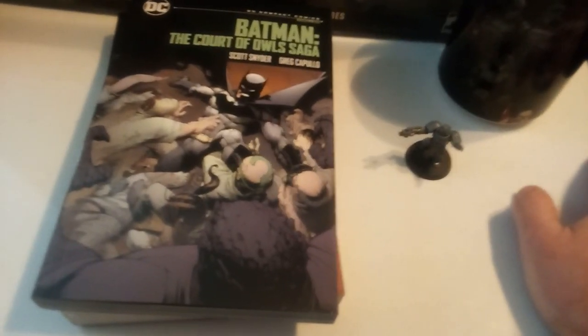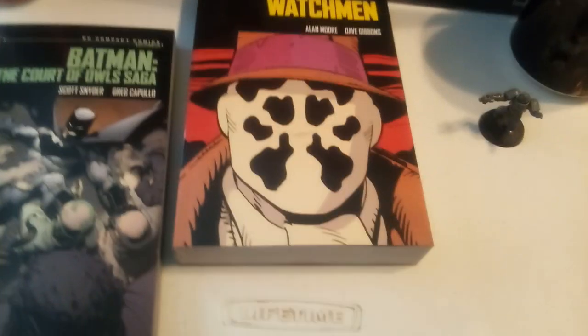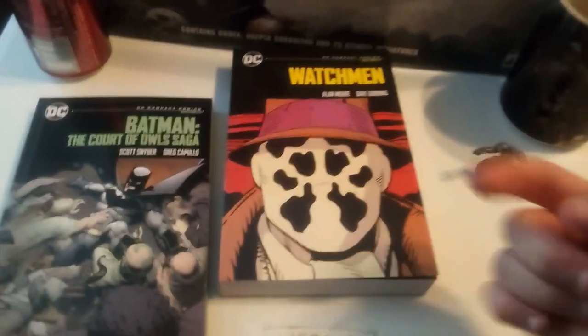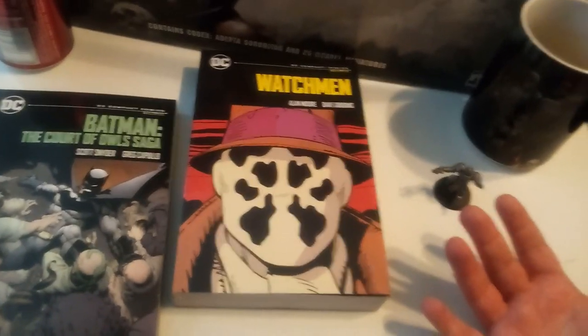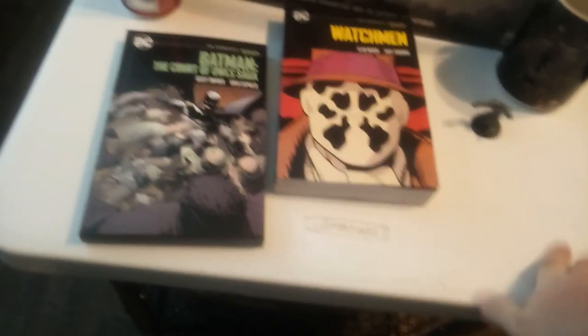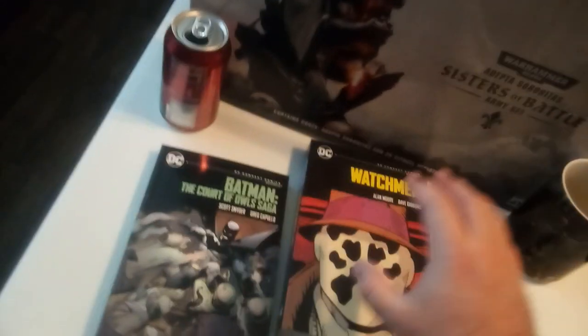I grabbed a couple of these on just a freaking lark, and hey, this is what we got right now. But if you're asking me — if there are storylines you like and you see them in this format for $10, I definitely say grab it. They're easy to read, they're very well made, and it's a good format for them to move in to sell complete stories.